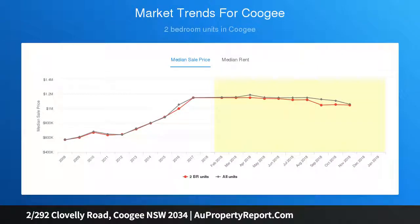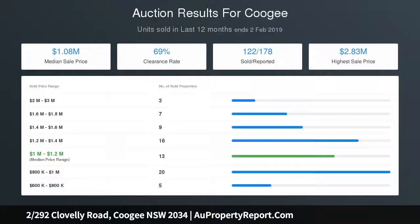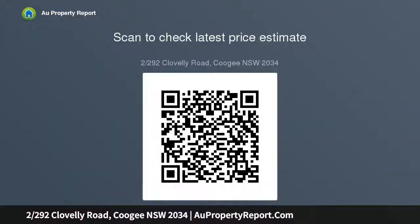Generously proportioned bedrooms filled with natural light, ideal for those seeking a well-placed first home or investment. Great opportunity to add value with contemporary updates. Double brick construction, near-level access from the street, and undercover off-street car space.